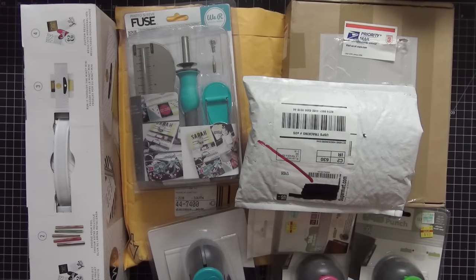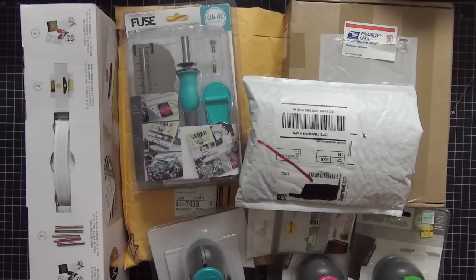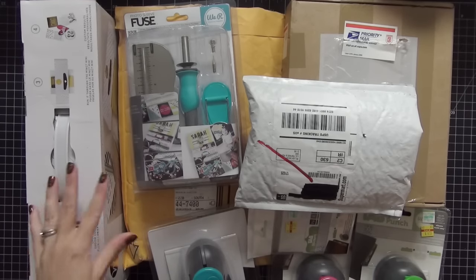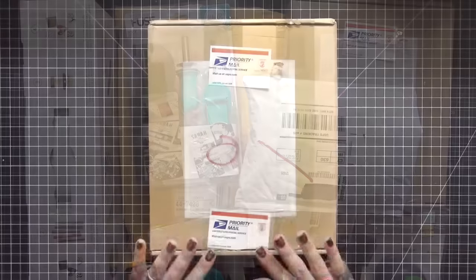Hi guys, today I wanted to share with you a big huge birthday haul. My birthday was actually September 8th, but I was in Italy at that time. My husband asked me what I wanted and I gave him a list of several things that I thought he was gonna pick one item from — he apparently bought all of it. So I feel very blessed and I wanted to share with you guys what the items are. My desktop is loaded and obviously some things are unpackaged, but this one here was a huge surprise, so we'll go through everything one at a time.